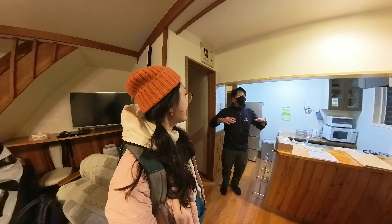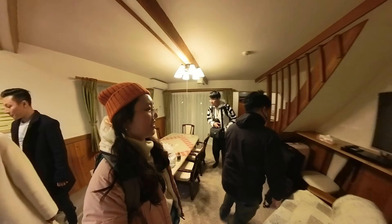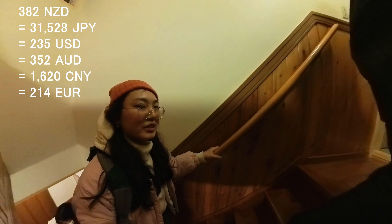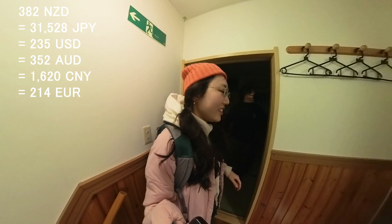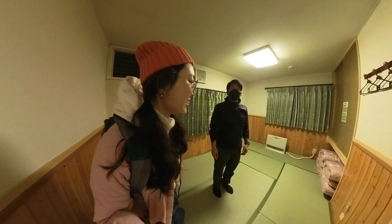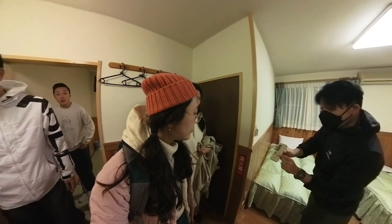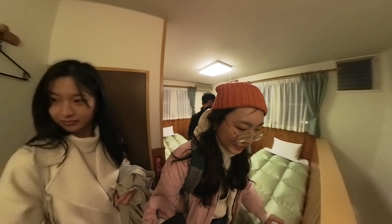It's a spacious cottage of 60 square meters with two floors, and it only cost me 380 New Zealand dollars a night for a group of four. I regret not staying longer as their cottage is so comfy and really pretty. I have put their Airbnb link in the description below if you want to check it out.